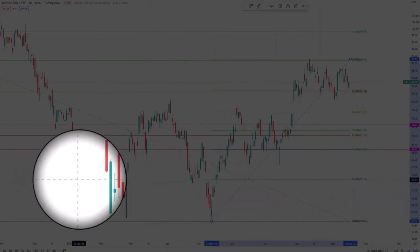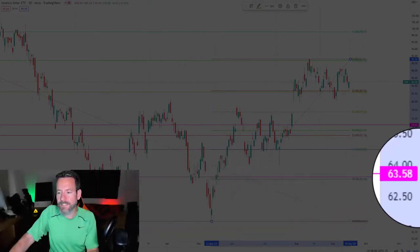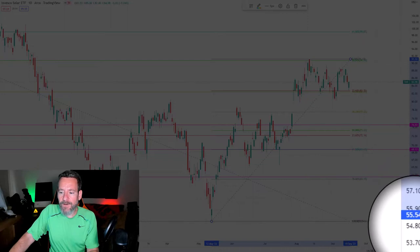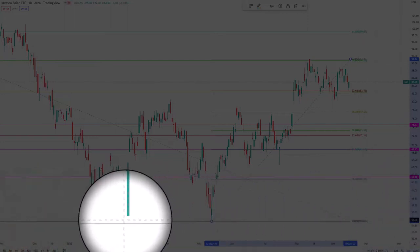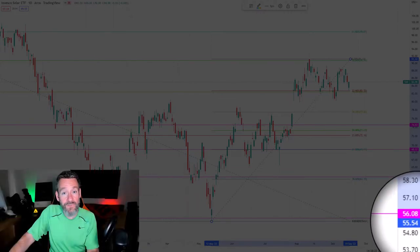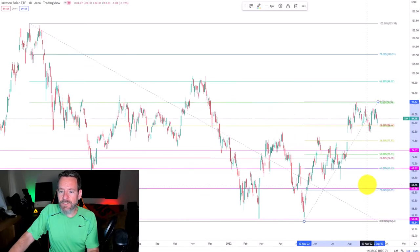After that, we pull down to the 78.6% retracement at $63.15, and you can see that once again we do have a lot of price action around this point. I'd probably use the low of this day at $63.58 as my next buy. Following that, you can see we can come down to the low of the year at $55.54, but this day has a very significant stop down here at $56.08, so that would be my next buy.